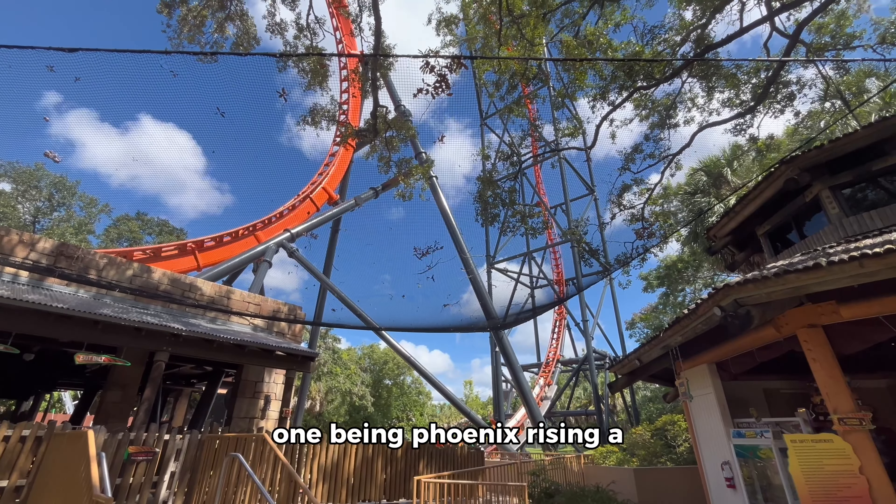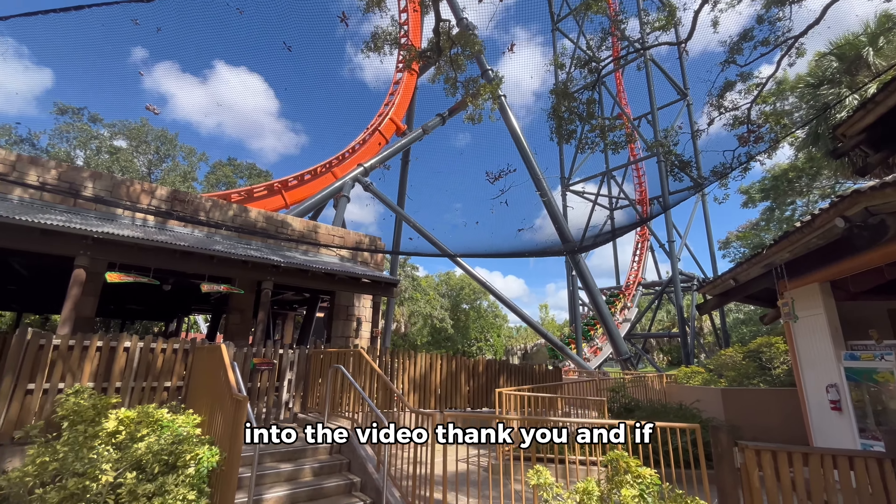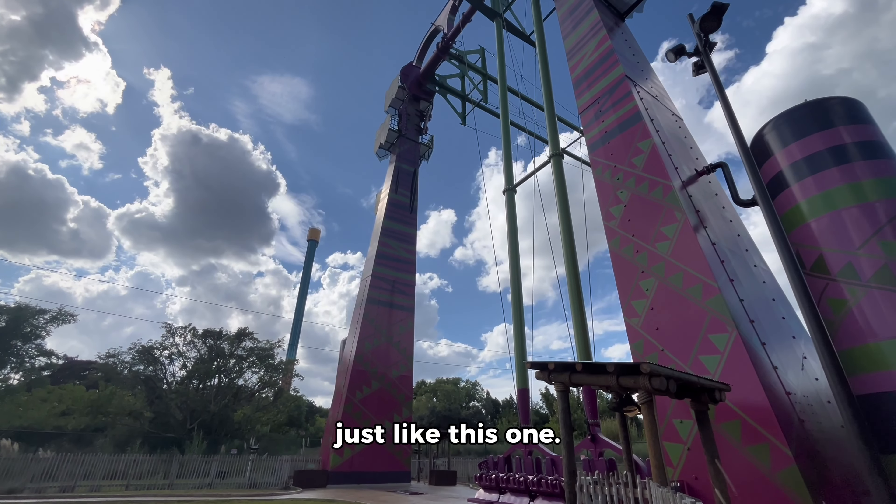In 2024, Busch Gardens will have yet another coaster to add to the list — Phoenix Rising, a B&M invert. If you have made it this far into the video, thank you! And if you haven't already, like and subscribe for much more content just like this one.